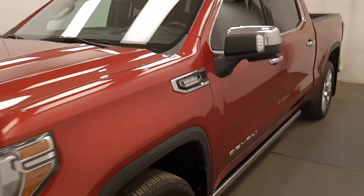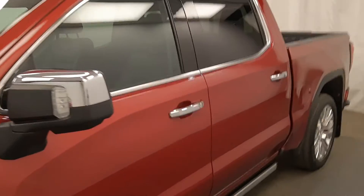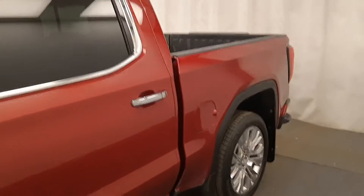This is stock number 210598, 2020 GMC 1500. It is a Denali and it is red metallic.